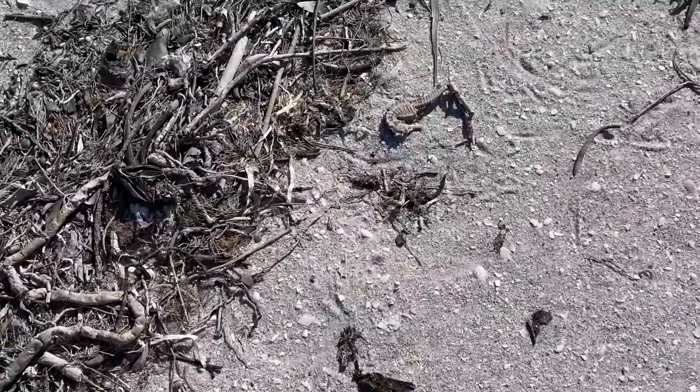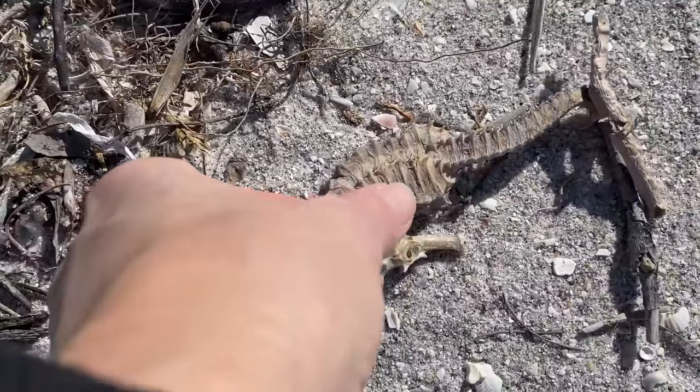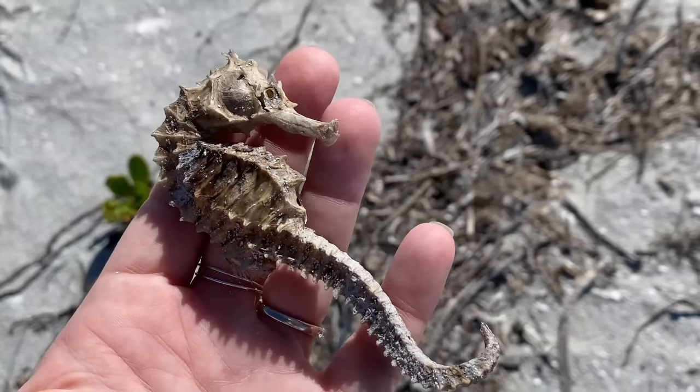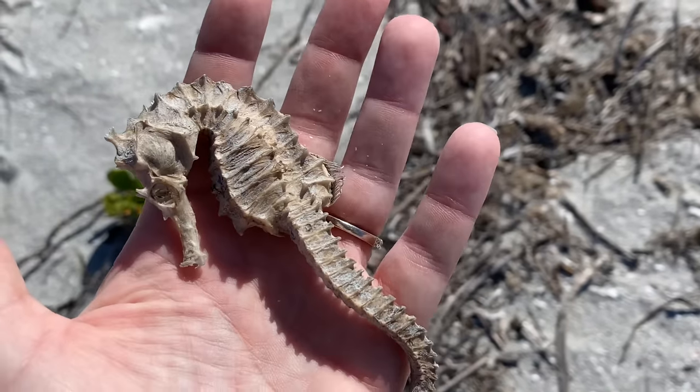Wow — another incredible find. That's all I've really got to say. I'm just buzzing with excitement. I can't believe this happened, and I'm all by myself — there's no one here to share any of this with.